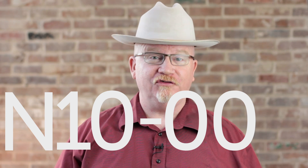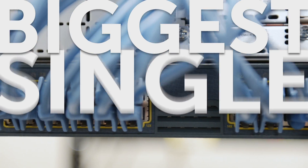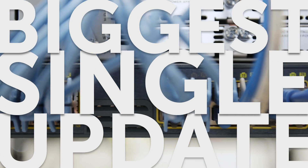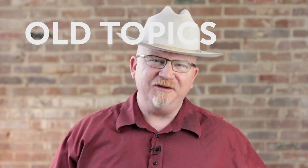Hello my fellow techies, Mike Myers here letting you know that the latest version of CompTIA's Network Plus, the N10-006, is now upon us and I'm here to fill you in a little bit. First of all I need to warn you, this is probably the biggest single update to a Network Plus that I've ever seen CompTIA do.